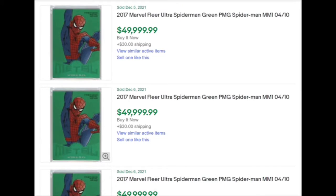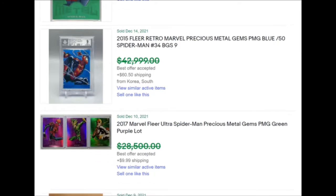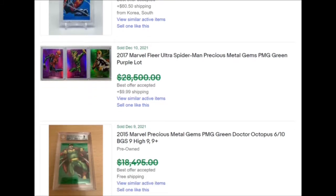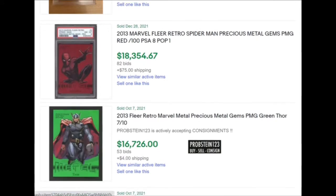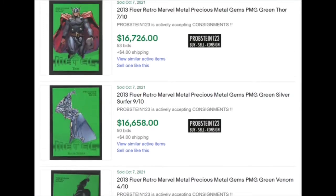Here's a great example of why I don't feel like these are reasonable price points. You've got the Spider-Man Ultra for 2017 green selling for $50,000 on three consecutive days basically. Obviously it wasn't paid for some of those times. Same card, number 410. Then you have the 2015, which is a beautiful card, but there's a best offer — the card was listed at $42,000. You have another 2017 Spider-Man Ultra lot where you've got purples and greens, best offer around $30,000.